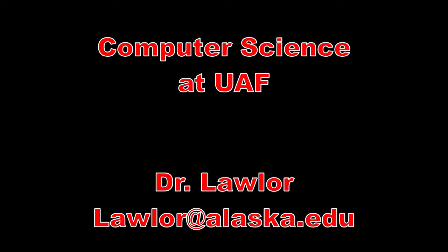I'm Dr. Lawler and that's some of the visually interesting stuff we do in computer science here at UAF.